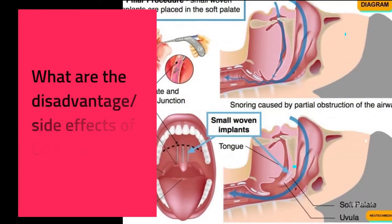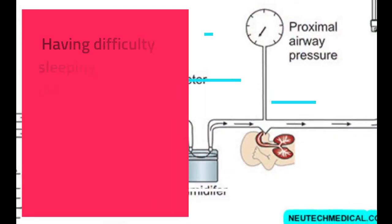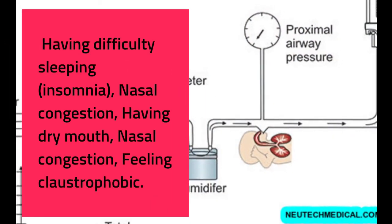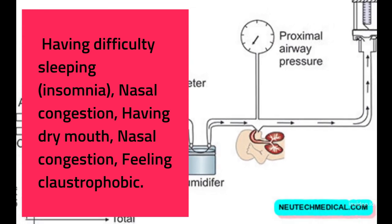What are the disadvantages and side effects of CPAP machines? These include having difficulty sleeping or insomnia, nasal congestion, dry mouth, and feeling claustrophobic.